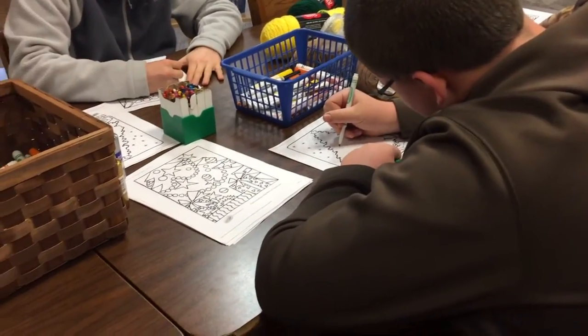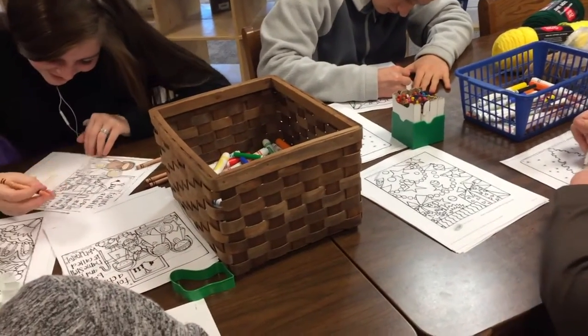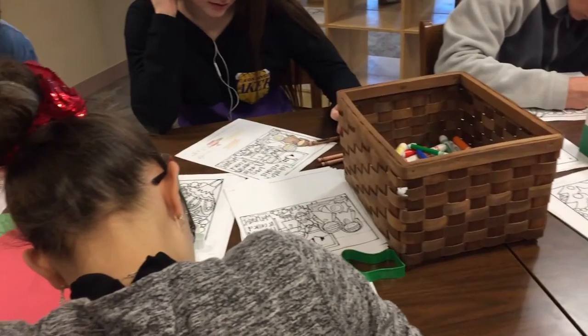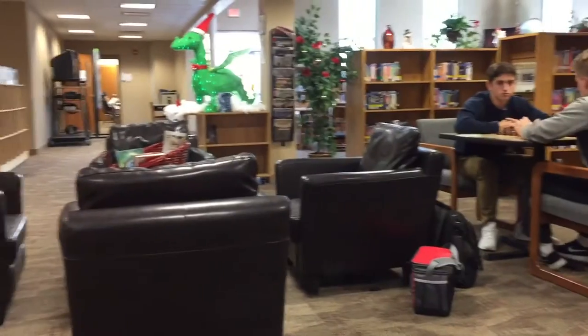How many kids generally will come to the library during the course of the day? During the day, we do sign-in sheets and there's 37 per side and we do both sides plus one, so 37 times 3 — about 40 times 3.